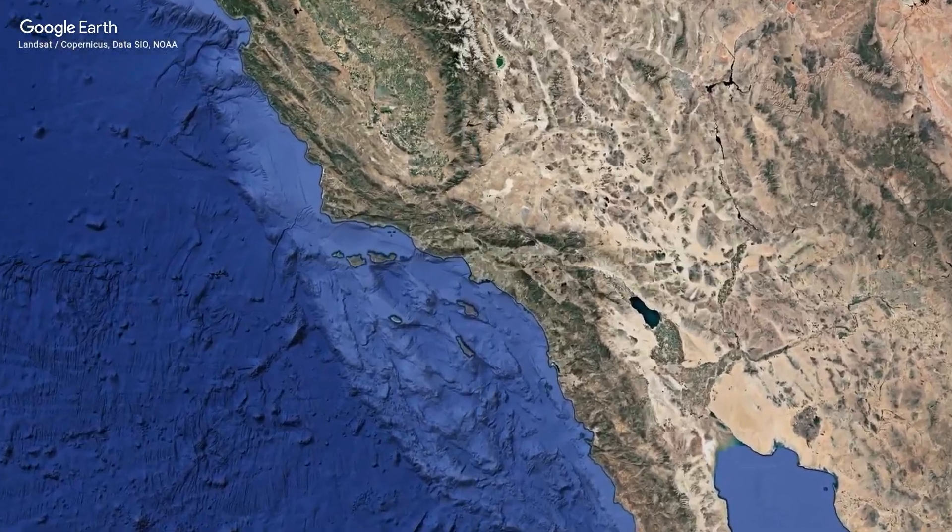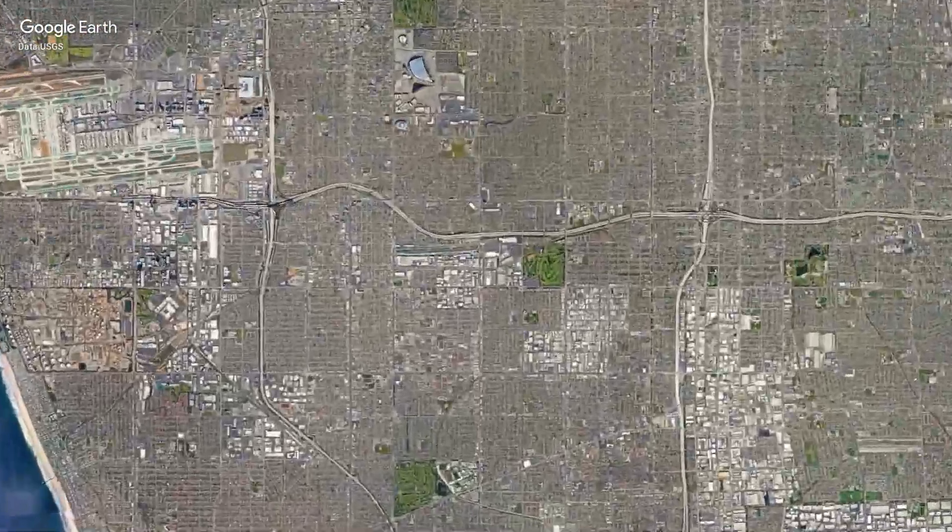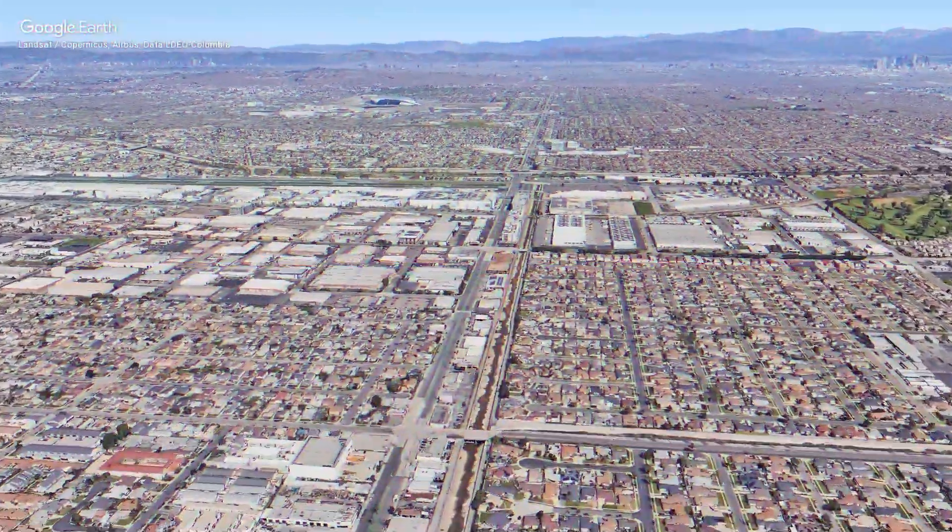Good afternoon, my name is Rasool Said and I'm a project manager with SNA Displays working on the new Apollo project here on the corner of Crenshaw and El Segundo in Los Angeles, California.